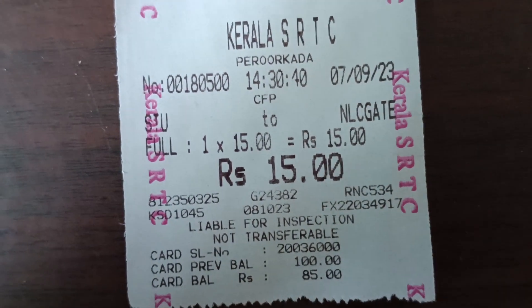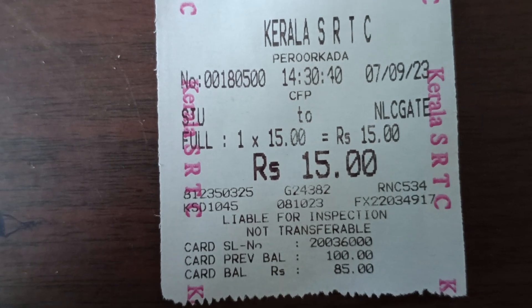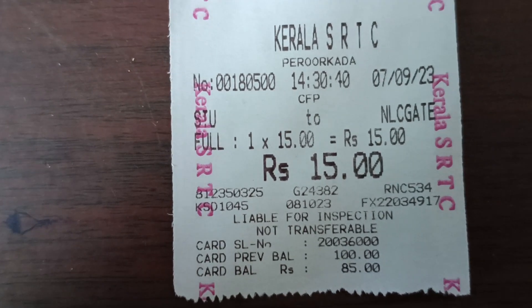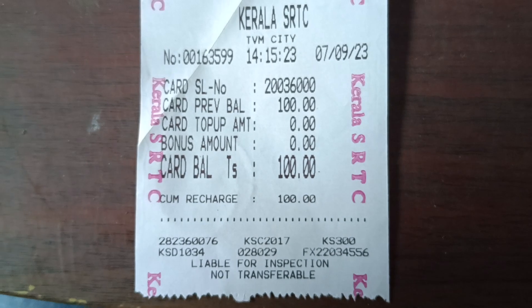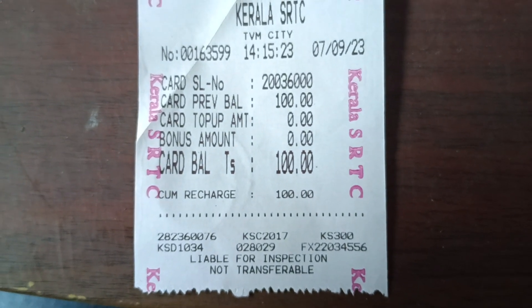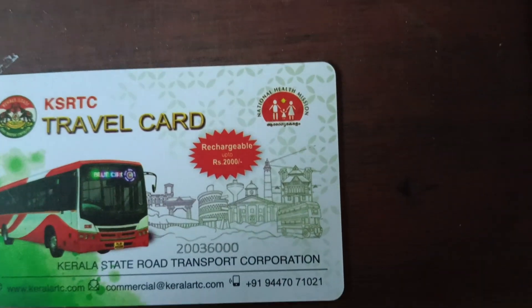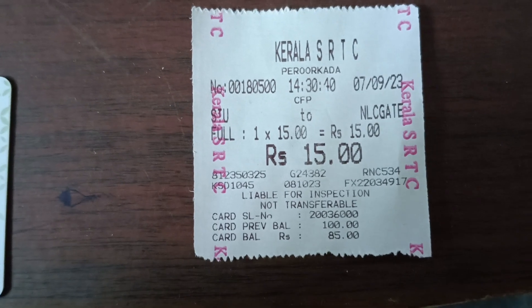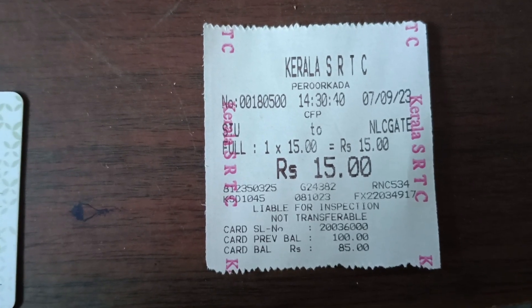You will be able to get a ticket on your mobile phone. If you have the card balance of 10-20, you can use the card balance of 10-20.